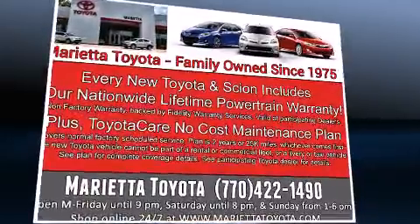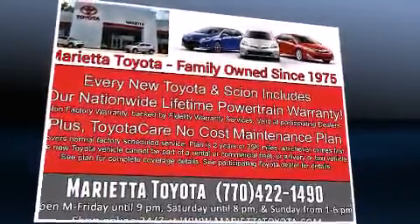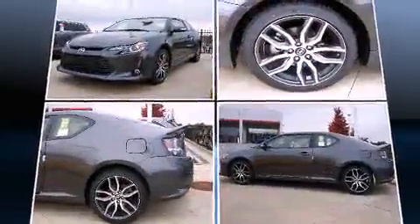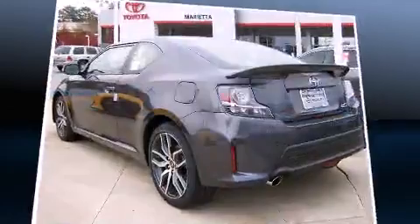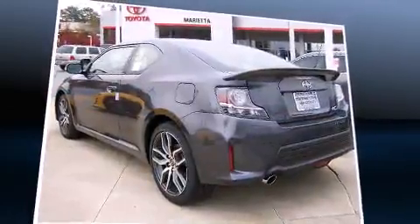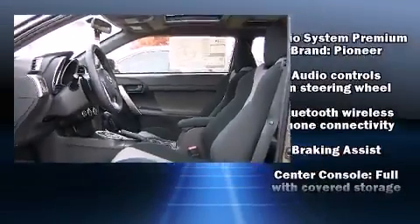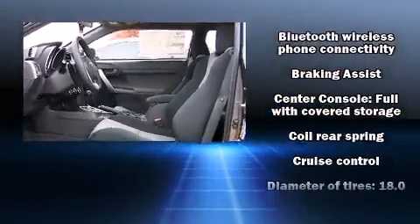This model accommodates five passengers comfortably and provides features such as variably intermittent wipers, an outside temperature display, turn signal indicator mirrors, and the power moonroof opens up the cabin to the natural environment. Premium sound drives eight speakers, providing you and your passengers a sensational audio experience.